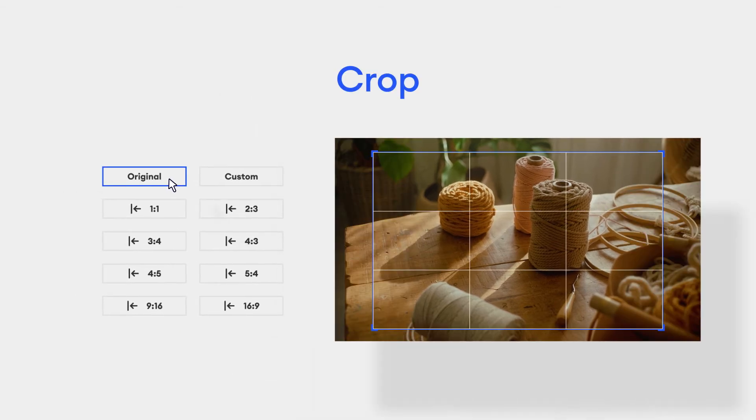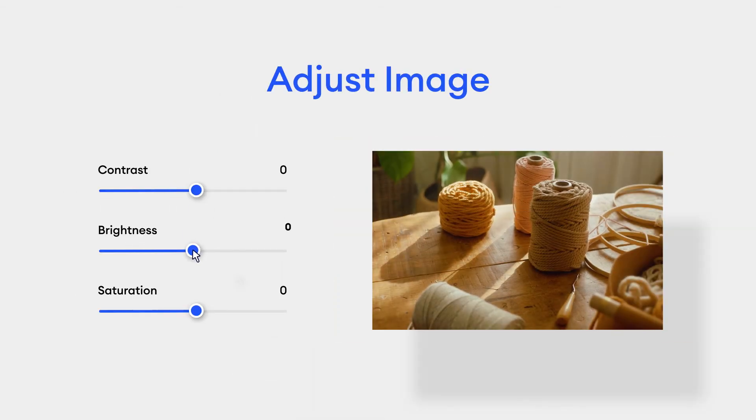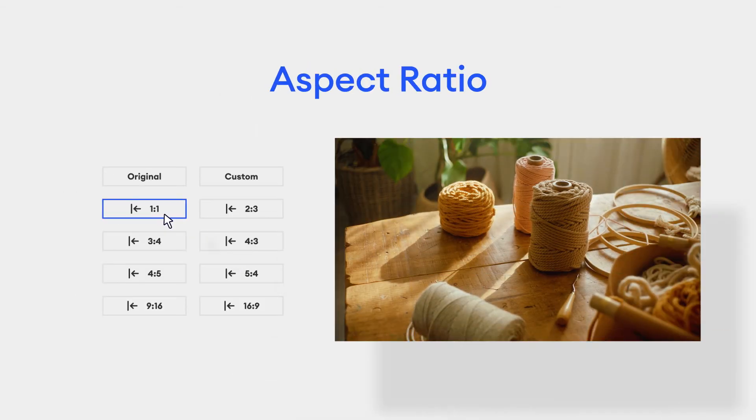Want more? Use the image editor to easily crop, adjust brightness, contrast, or aspect ratio to match the rest.